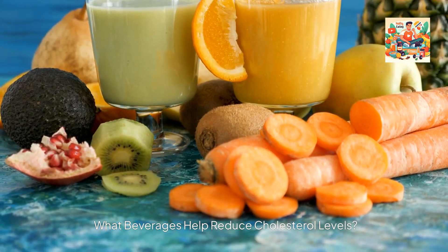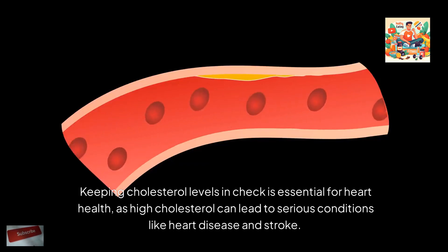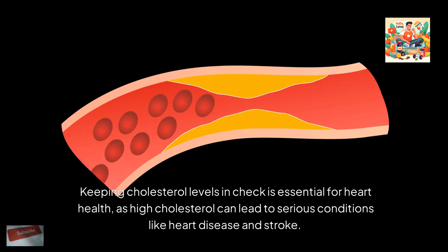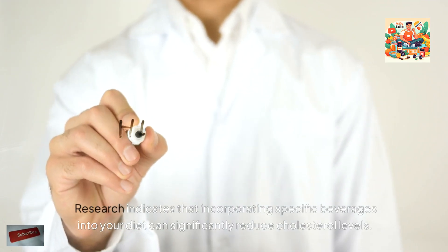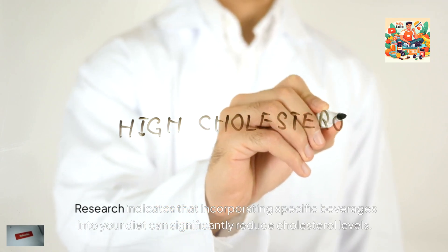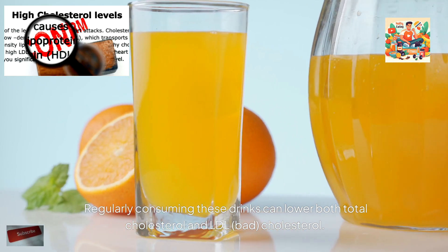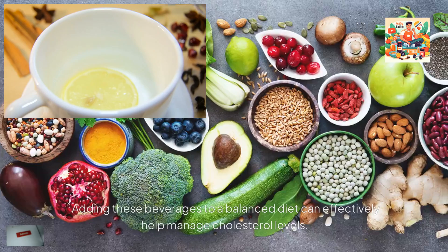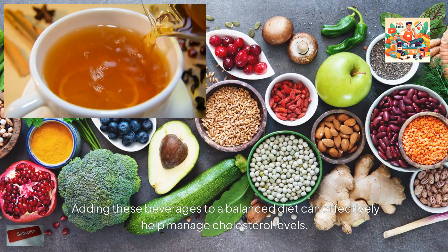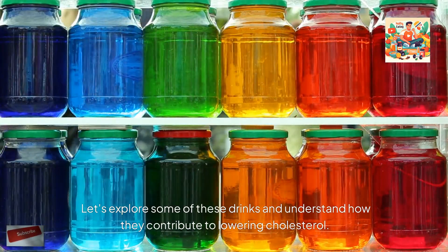What beverages help reduce cholesterol levels? Keeping cholesterol levels in check is essential for heart health, as high cholesterol can lead to serious conditions like heart disease and stroke. Research indicates that incorporating specific beverages into your diet can significantly reduce cholesterol levels. Regularly consuming these drinks can lower both total cholesterol and LDL (bad) cholesterol. Adding these beverages to a balanced diet can effectively help manage cholesterol levels.